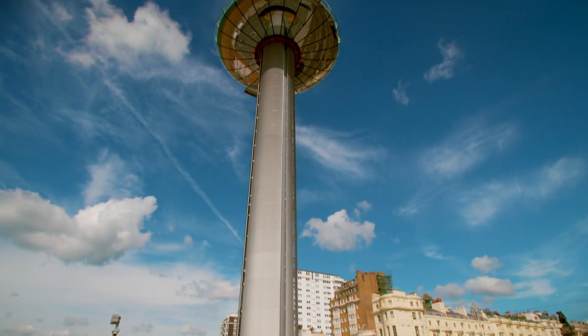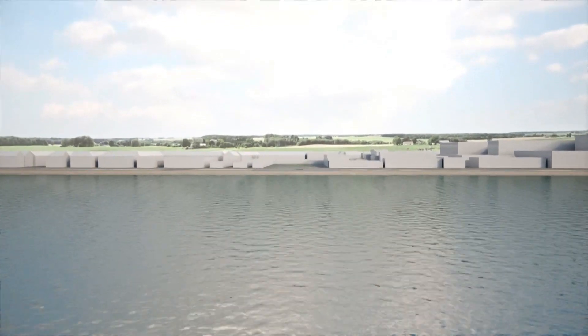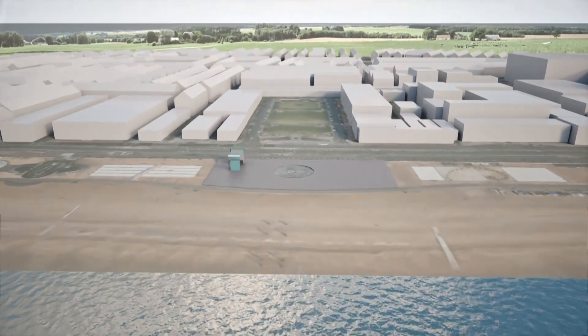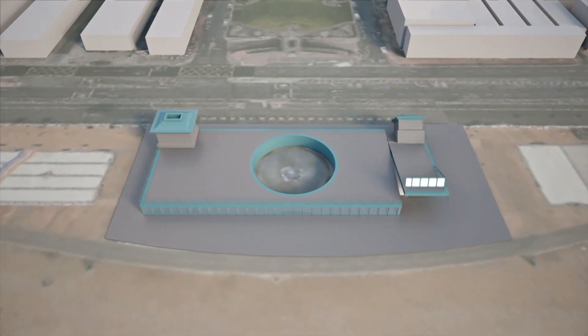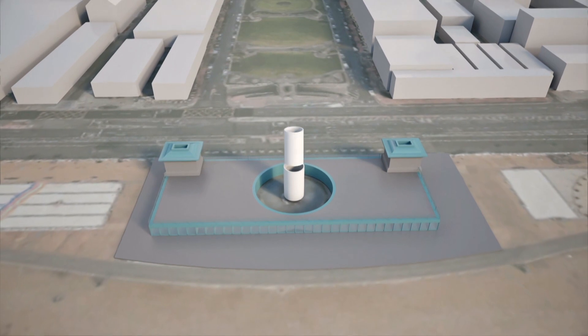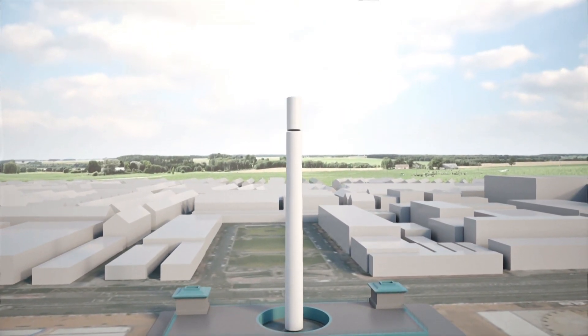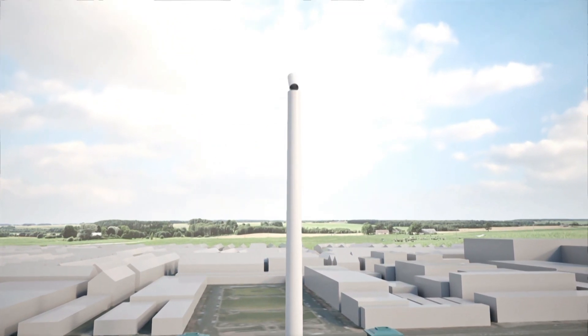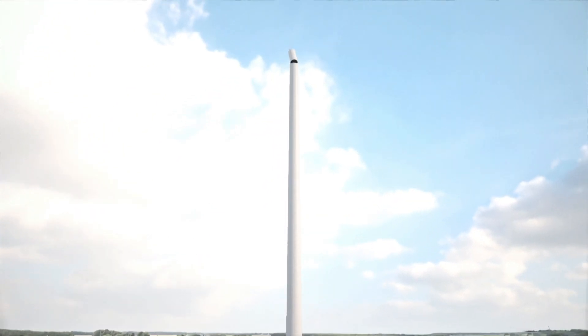The final design for the i360 would be a world first, as well as the tallest structure in all of Sussex. The 531-foot tower is made up of 17 stacked steel cans that get taller and thinner as they go up, held together by 1,336 bolts weighing a combined 30 tons.